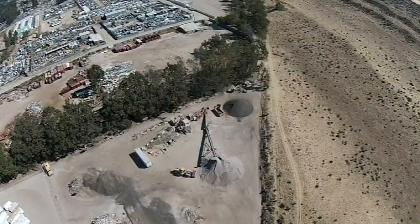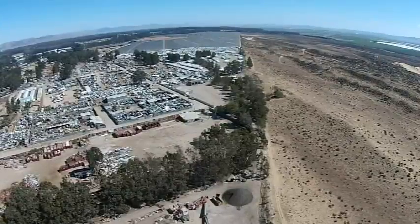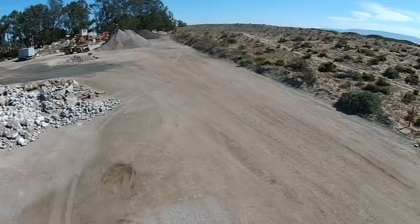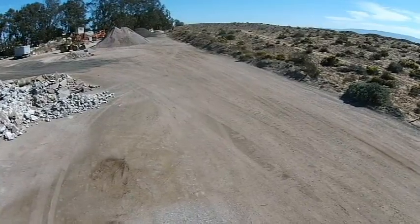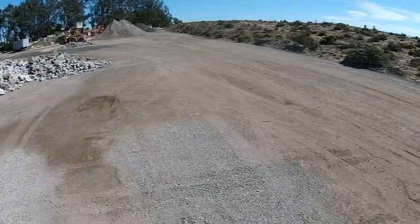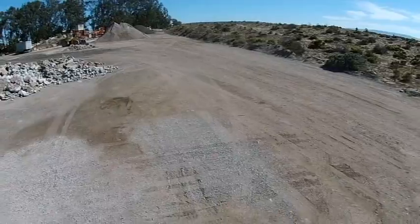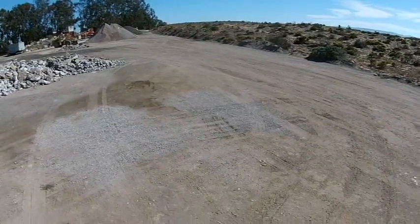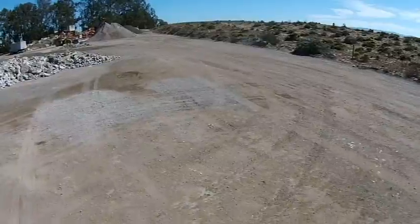Now I've got a short sequence coming up showing the landing of the drone. I sped it up to shorten the duration of it. I was jockeying around to avoid large rocks because the drone could tip over if you set it down on a large rock. I was successful — no tipping.